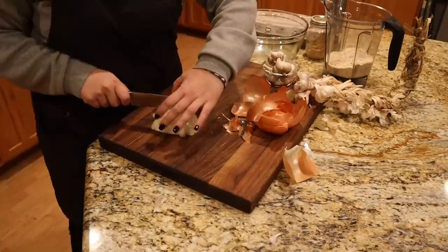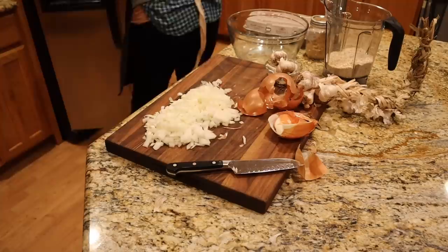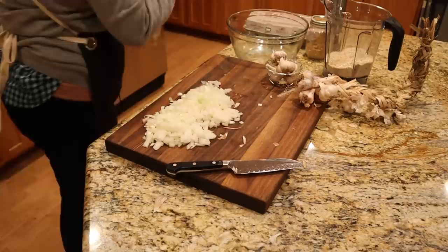And one onion I'm going to dice for the meatballs. All the recipes I'm going to be using today will be linked down in the description box at scratchpantry.com if you're interested in checking out any of the written recipes for yourself.